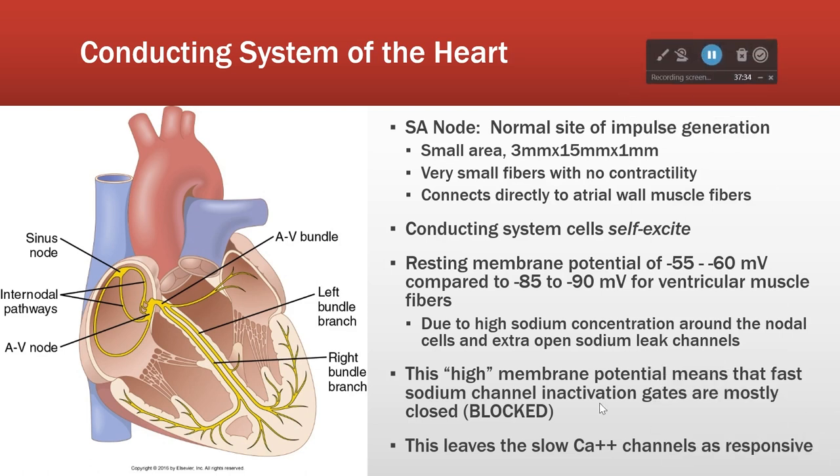Some characteristics of these cells: they all self-excite. The resting membrane potential of these cells is a little higher, a little closer to zero than the ventricular muscle fiber cells. This is because they're more leaky to sodium, which means these cells will activate more quickly than the surrounding cells - it helps to keep things coordinated. That relatively high membrane potential means that the sodium channels in these cells are mostly inactivated, so the action potential is more heavily governed by the slow calcium channels.